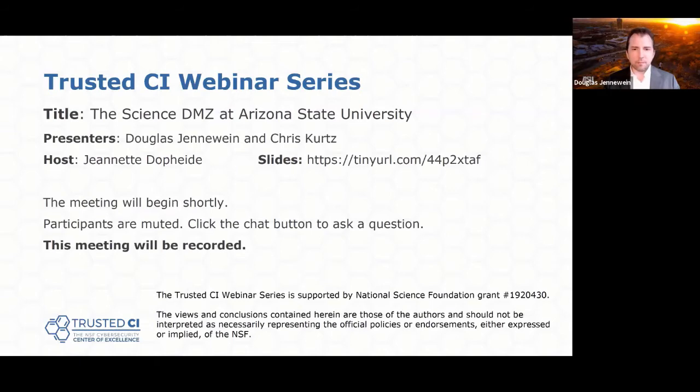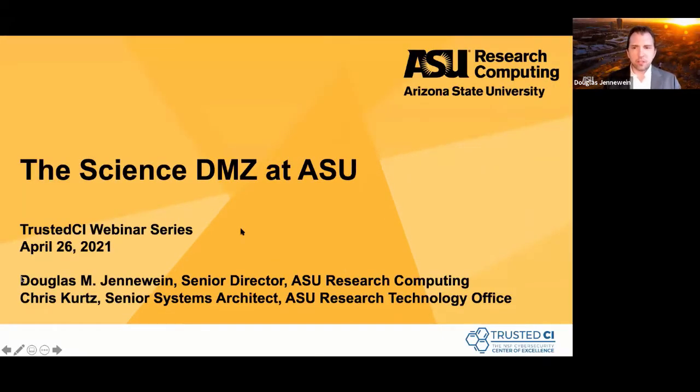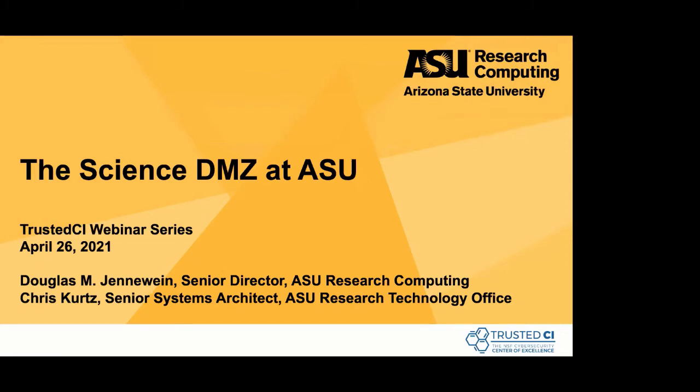Thank you, Jeanette. Let me share my screen. Thank you to Jeanette and Trusted CI for the opportunity to speak this morning. I'm Douglas Genewine, Senior Director of Research Computing at ASU, and presenting with me is Chris Kurtz, Senior Systems Architect in the Research Technology Office at ASU. We'll talk to you about the Science DMZ and our efforts around that architecture at Arizona State.